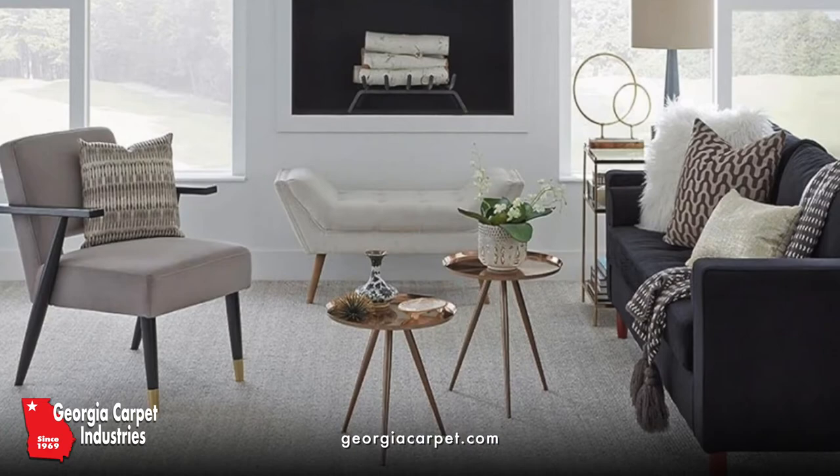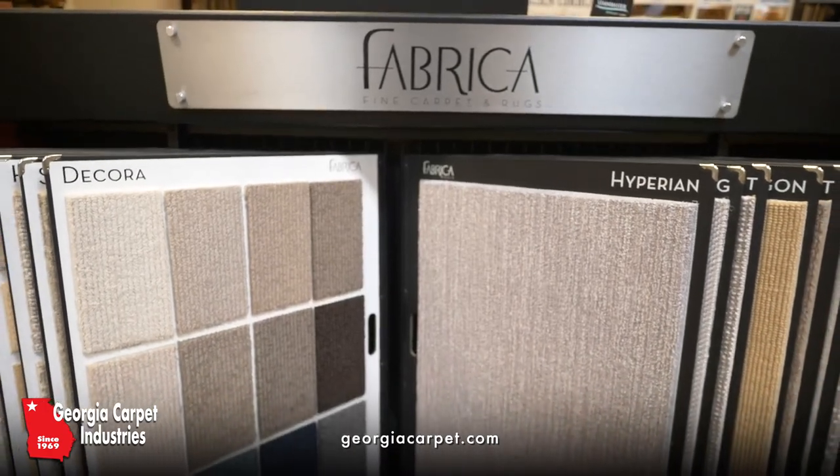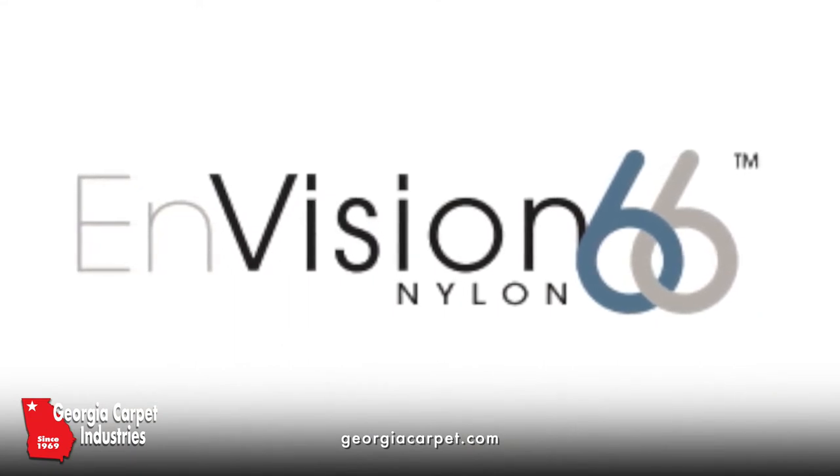Fabrica carpets come with Green Label Plus certification for indoor air quality and their newest innovation in carpet fiber, Envision 66 Nylon.